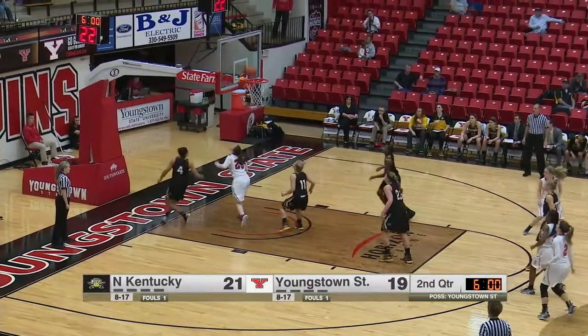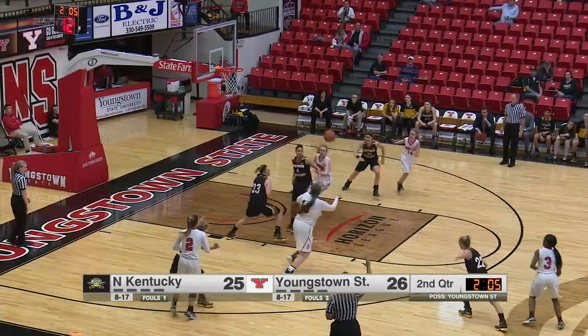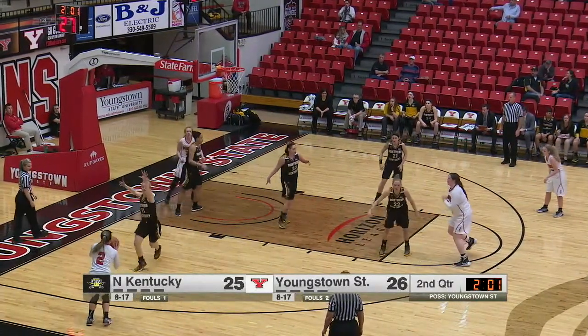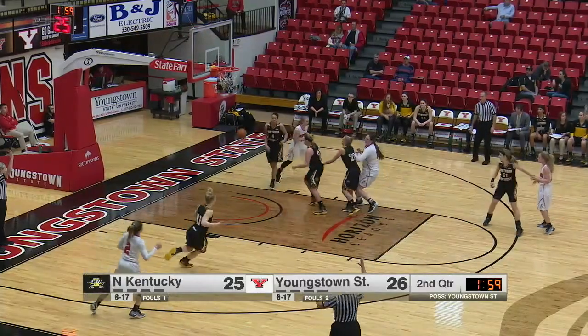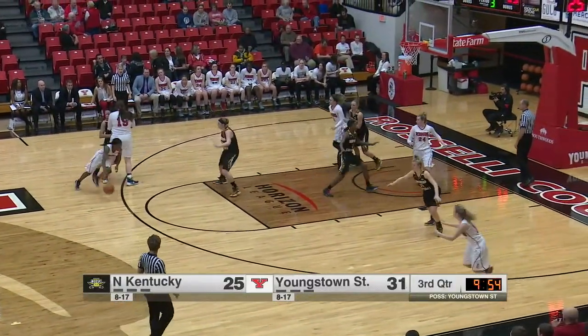Beautiful pass by Benjamin to Olsen, who finishes with the left hand. Contested three for Benjamin is long, but Mary Dunn's there for the offensive board. Throws it underneath — going to find Smolinski. That's the shot you want. Smolinski knocks it down from the left. Smolinski can take better care of the basketball, and it's going to give themselves a better chance to win this game.